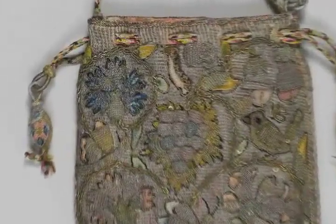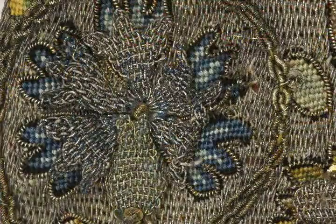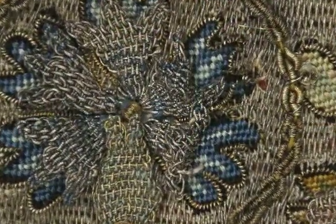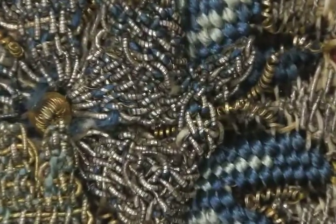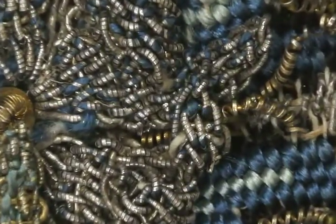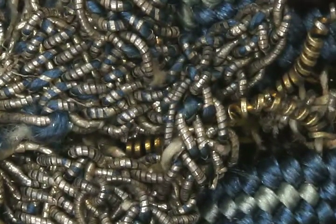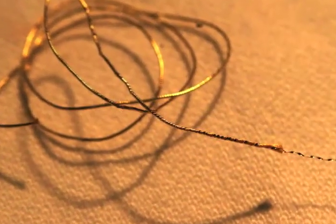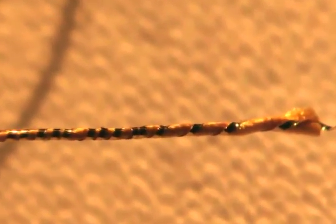An impressive variety of metal threads and ornaments were used in 16th and 17th century embroidery. Thin wires made of silver or silver gilt, either round or flattened, were manipulated into various shapes for decorative embroidery. The most common thread incorporating metal is now called filé. It is composed of a strip of silver or silver gilt metal wrapped around a core thread, usually made of silk.